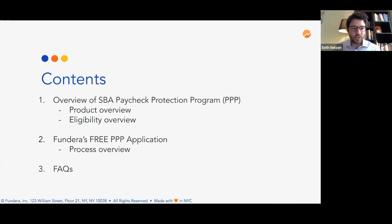In this presentation, we're going to give you an overview of the PPP, talk about the product and eligibility requirements. We will also do a demo of what the PPP application looks like through Fundera, and provide some resources for additional frequently asked questions that you can consult.